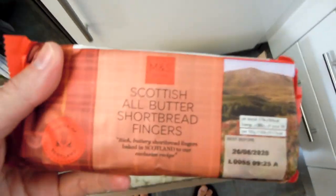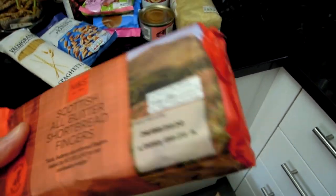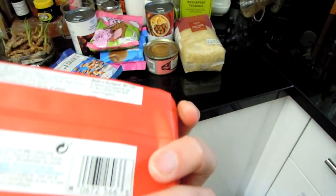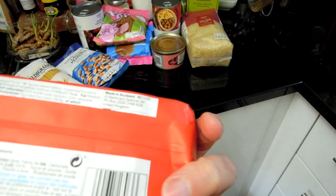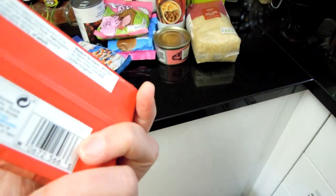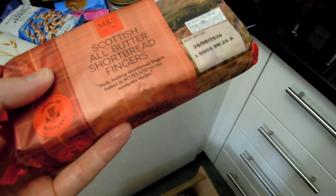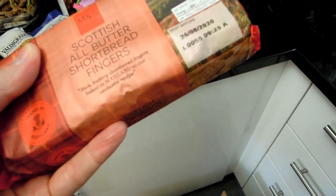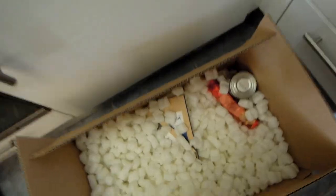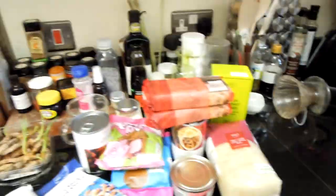Wow, that's a nice thing — this is a Scottish specialty: Scottish all-butter shortbread fingers. It's really good that they included these because they last a long time and they're very tasty. They're also quite rich and filling — you can sometimes just have a cup of tea with these and feel actually full, like you've had a meal. Because they've got butter and sugar in them, it's quite a rich and sweet snack. And they've included two packs.